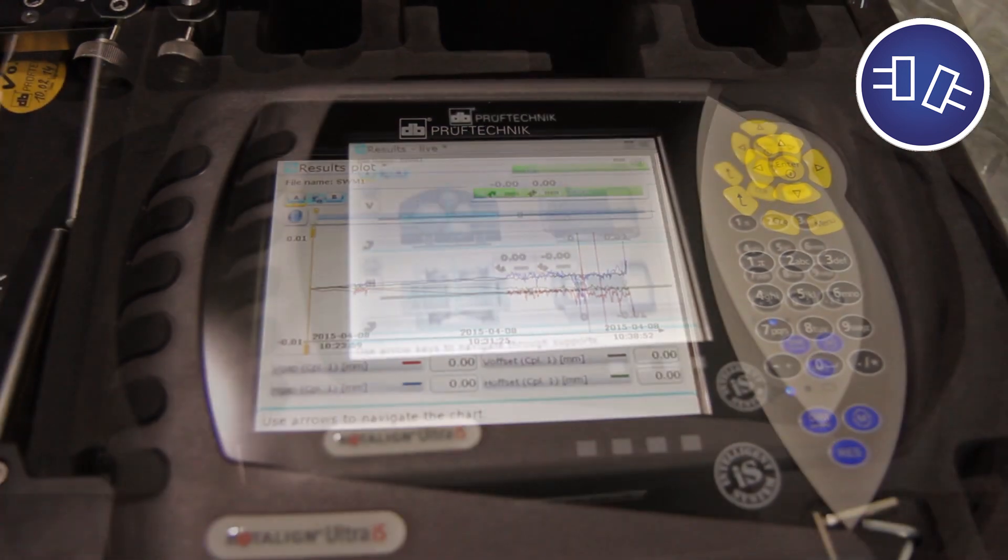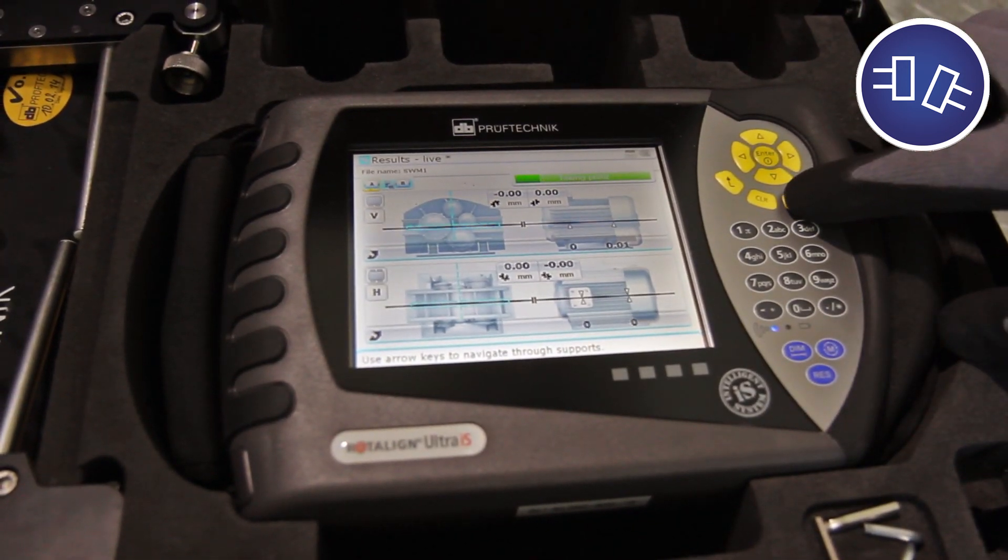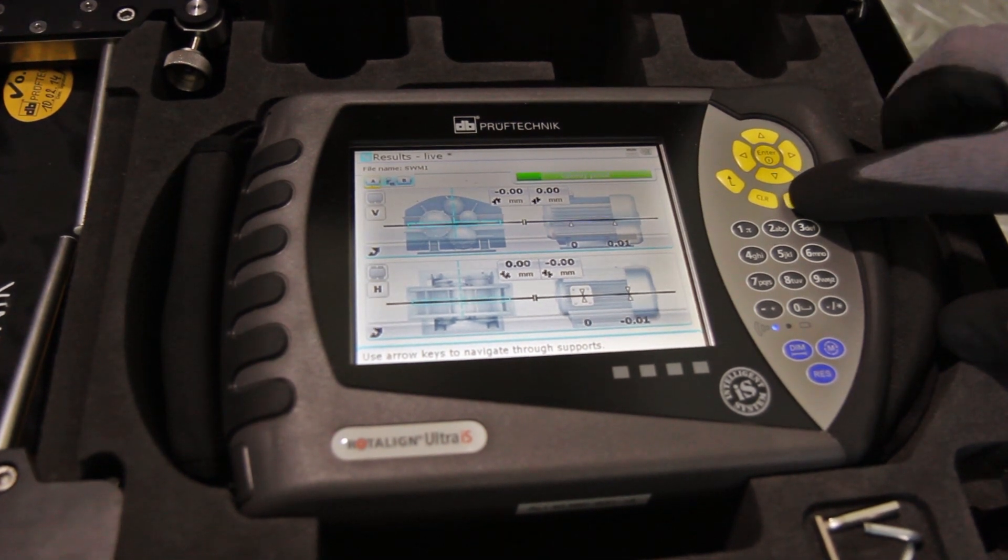Final measurement plot and measurement replay.